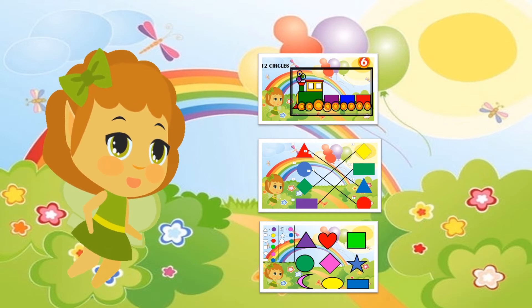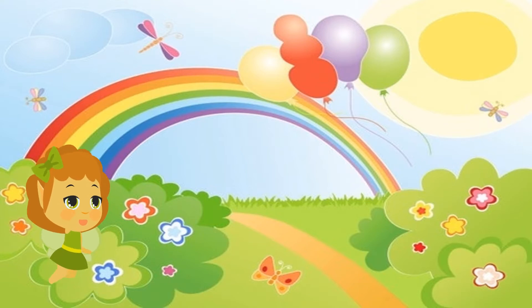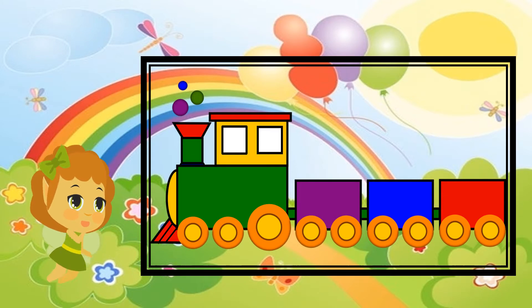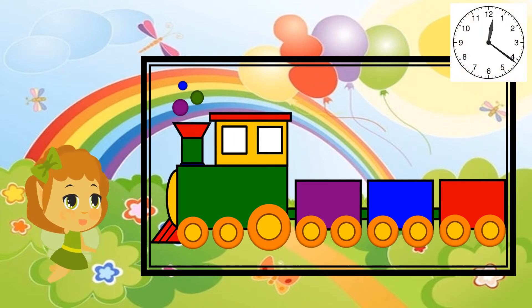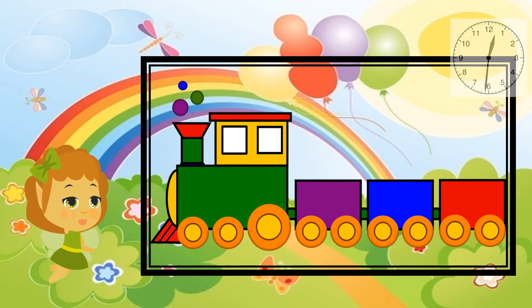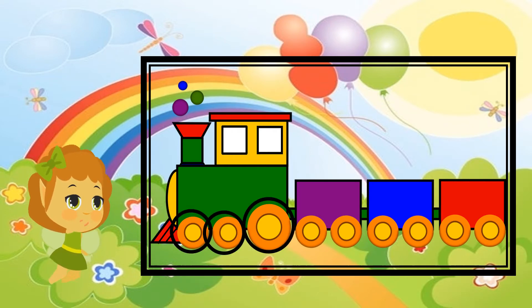First, let's identify and count the shapes. Here is the train. I want you all to count the number of circles we have here. I will give you ten seconds. All right, your ten seconds are done. Now let's see what the answers are.